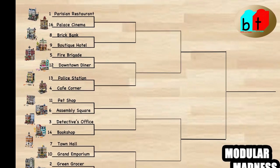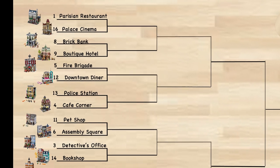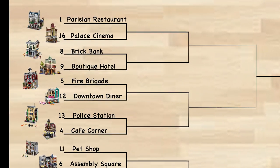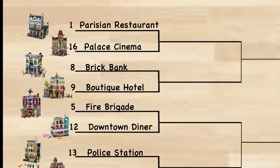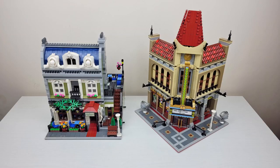Welcome to Building Together! We are so excited to begin Round 1 of our Modular Madness Bracket. Today we have our first matchup: our first seed, the Parisian Restaurant, versus the 16th seed, the Palace Cinema. We are each going to share our thoughts on the sets compared to one another and then tell the winner. The set receiving at least three individual votes will win their matchup.